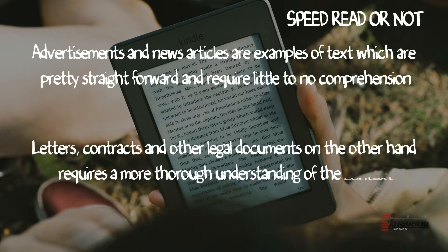Letters, contracts, and other legal documents, on the other hand, require more thorough understanding of the context, sometimes even demanding multiple readings of the same line. You just have to assess when speed reading is more advantageous and when it is not. For example, in a fast-paced professional world or any situation where you need to quickly make decisions based on what you can read, speed reading would be ideal. Speed reading can also be useful in combing through manuscripts, in the warehousing industry, or in the legal field, where you have to go through thousands of pages within a very limited period of time to find that precedent or loophole you can use.